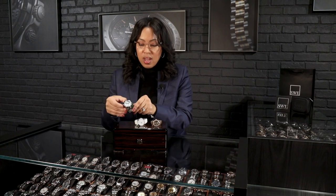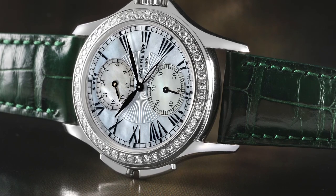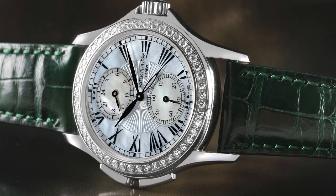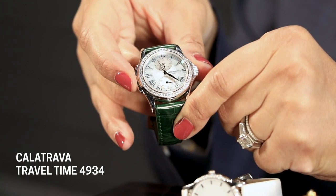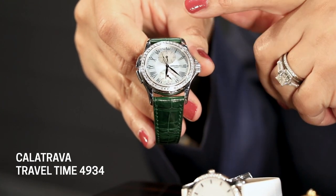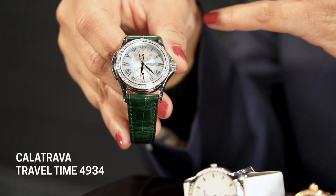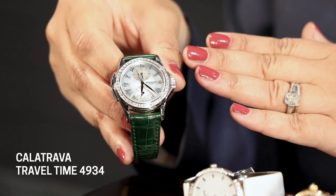Last but not least, we're taking a look at this 35 millimeter — the 4934 reference, which is your travel time. It's the holidays and we'll all be doing a little traveling, so what a great way to track the time at home and wherever you travel. You'll have pushers on the nine o'clock side of the dial to switch the hours, a 24-hour indicator on the sub-dial at the top, and small seconds as well. What I love most about this watch is the amount of detail they put into it — they didn't take any shortcuts when creating it.